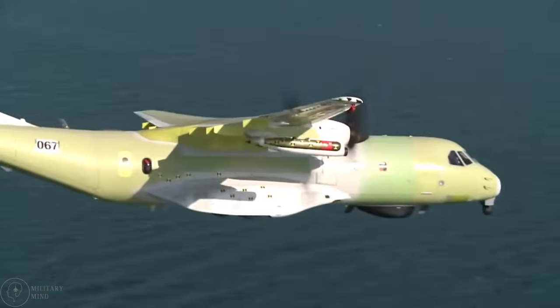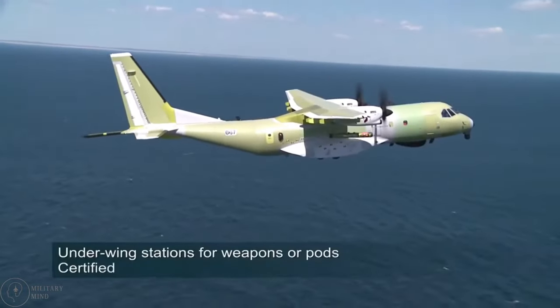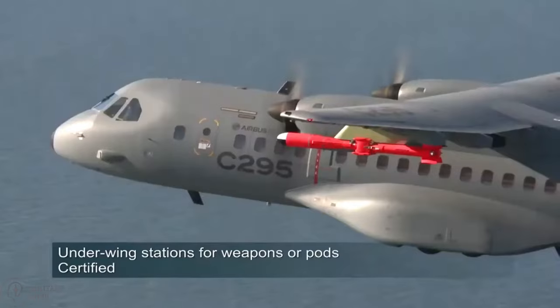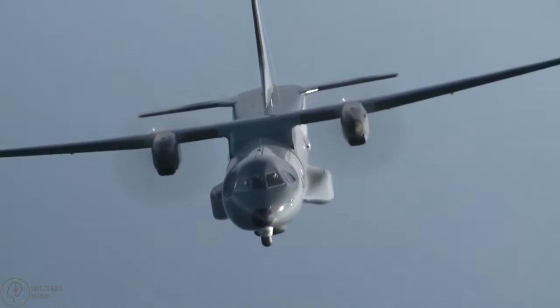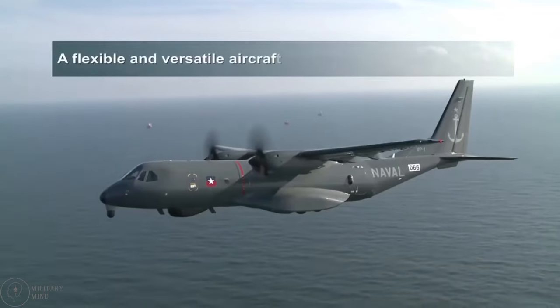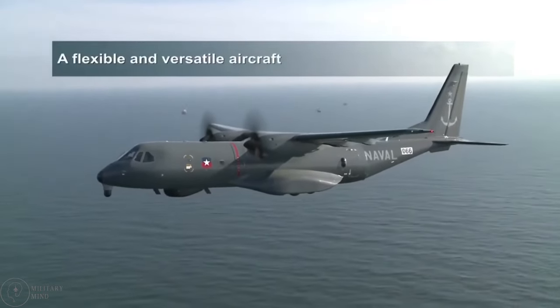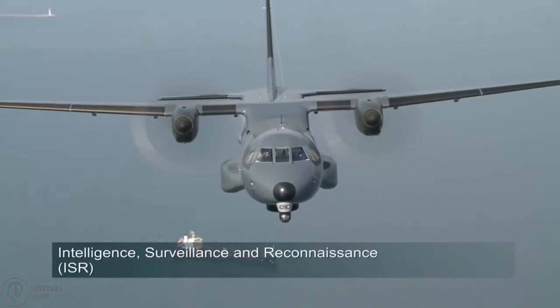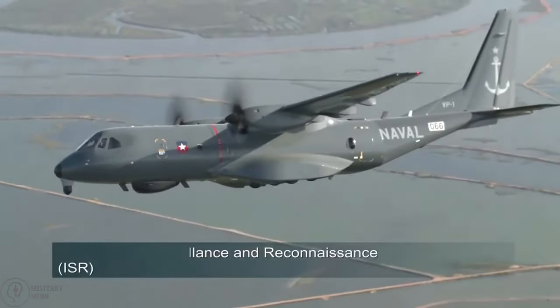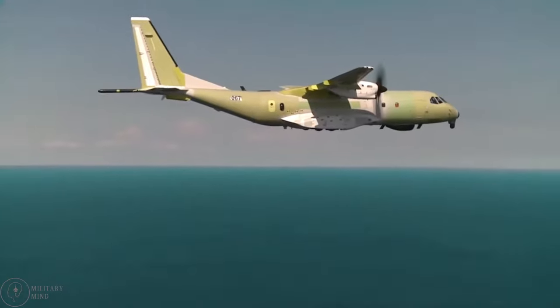The C-295 is equipped with avionics such as the fully integrated tactical system, air data systems, EO-IR, ELINT, MAD, and SATCOM to handle the demands of contemporary maritime and combat operations. It has a range of more than 5,630 kilometers and a top speed of 480 kilometers per hour. It has aerial refueling capabilities and can accommodate up to 71 passengers.